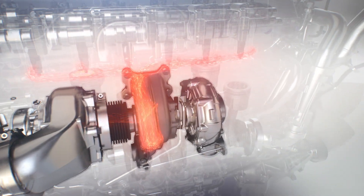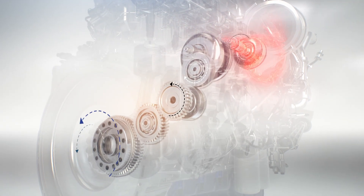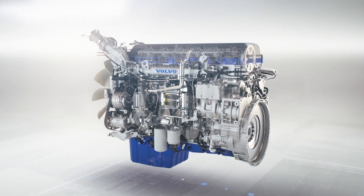Excess heat and pressure are then recovered and reused by the turbo compound unit. This turbine directs energy to a gear link that pushes the crankshaft, giving the engine extra momentum and power. The result is an engine that makes full use of the available energy at every stage.